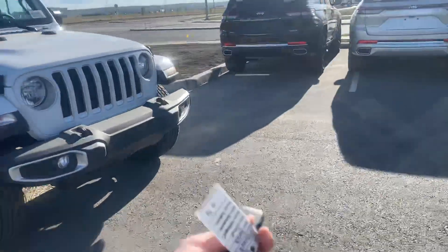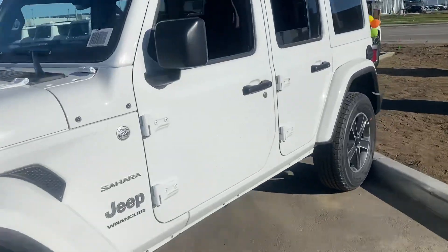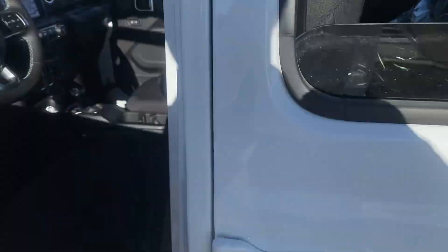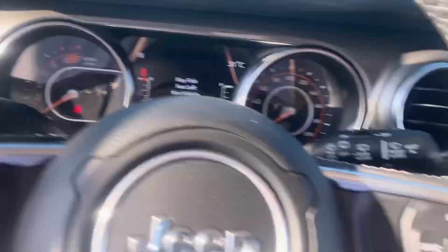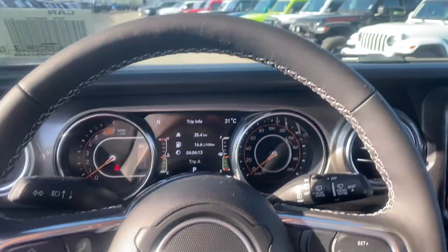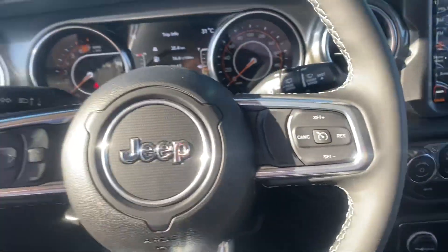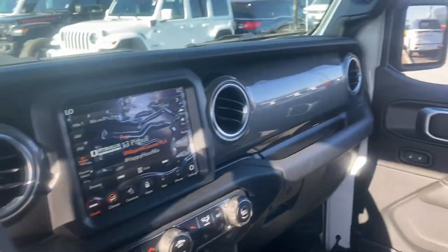It keeps honking because I have the keys on me. This is a brand new unit as well. Take a quick peek at the inside — AC is working great, perfect for the Okanagan weather. 35K on the dash, like I said it's pretty much the same.